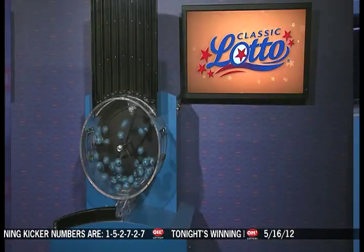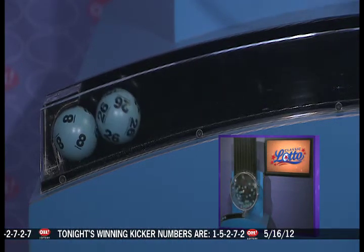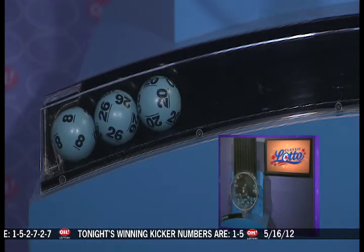Good evening, everyone, and welcome to OhioLottery.com for tonight's Classic Lotto drawing. It's Wednesday, May 16th, and tonight's annuitized Classic Lotto jackpot is up to $9,700,000. All you need are three, four, five, or all six numbers, and you win. Here are tonight's winning Classic Lotto numbers.